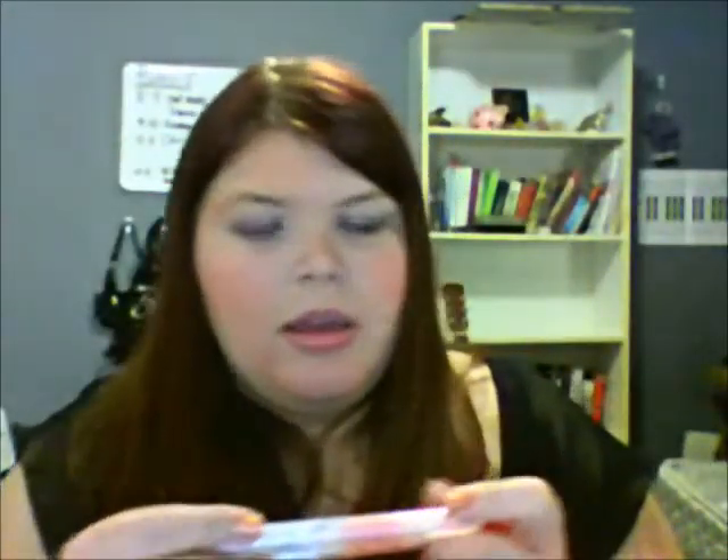I have an e.l.f. lip gloss and another e.l.f. glow gloss. These are tinted, but I don't think they really show up on your lips as tinted, so I'm not going to swatch them, but they're the e.l.f. Hypershine gloss. I do use these a lot — one is a coral color and the other is a light pink.